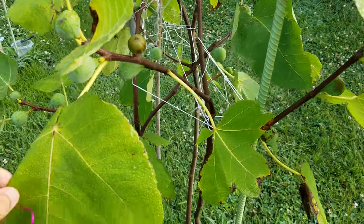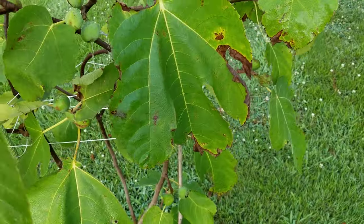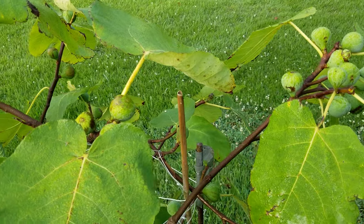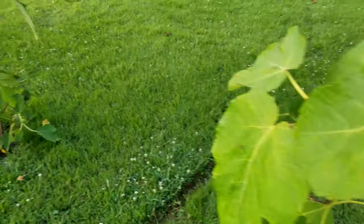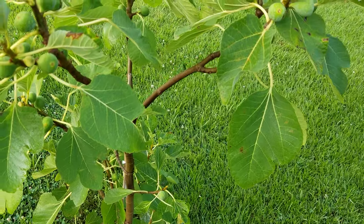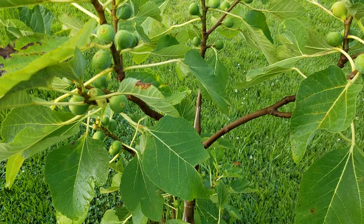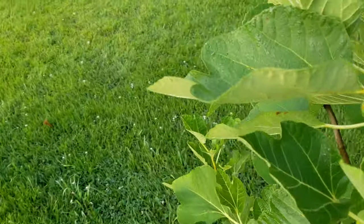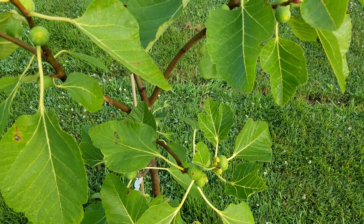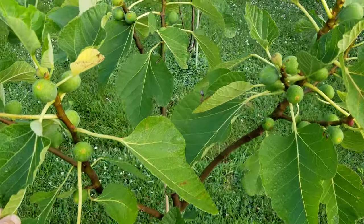Once again, I'm not growing a tree — I'm growing figs. And you can do it, anybody can. I'll talk about the techniques maybe in additional videos, because I love this hobby. Let's take a walk over here — I've talked about this tree and I've recommended it. This is LSU Champagne. I'm a big fan of the LSU figs — Dr. O'Rourke's program out of the University of Louisiana.